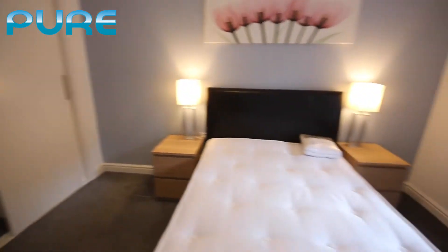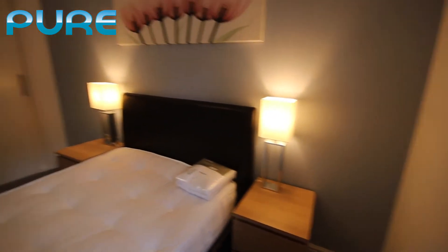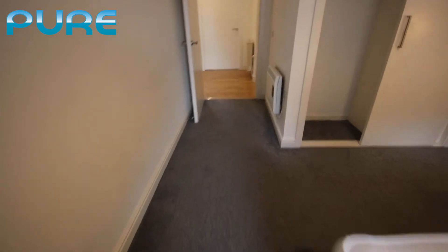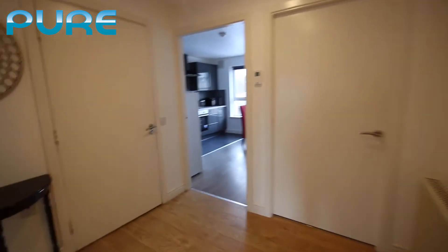Just walking around to give you an idea of the size of the bedroom. The bedrooms are all carpeted, which is nice, with the hallway and kitchen being laminate.